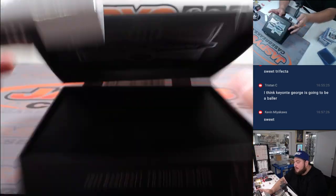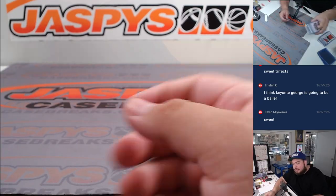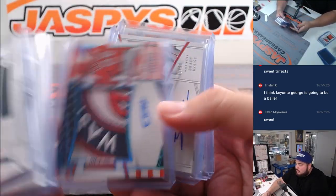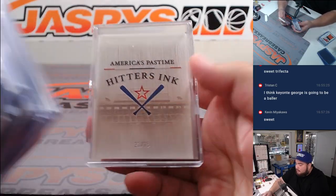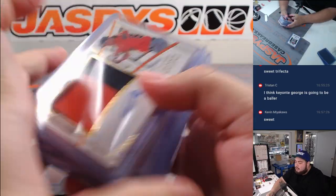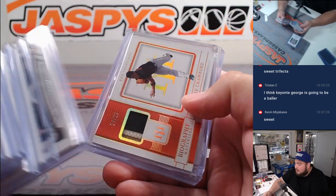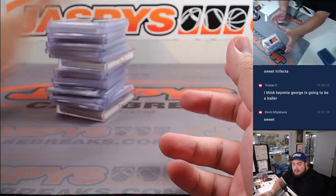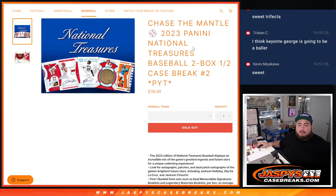All right, nice two boxes there. I don't know what was hit in the first half but that was nice two boxes. Beautiful patch there - Roberto Clemente relic, Masataka Yoshida, Jackson Holiday RPA patch autograph. Nice stuff all around. Now let's give away that spot in the Mantle promo. I'd like to thank our fans in the Ottawa Got No community for their great support.